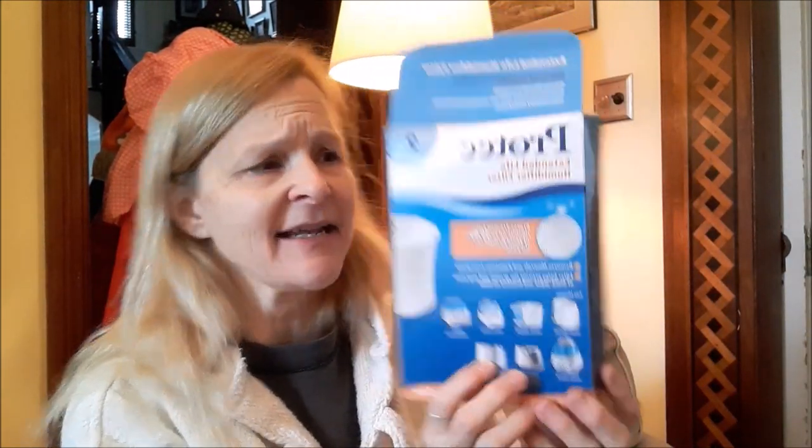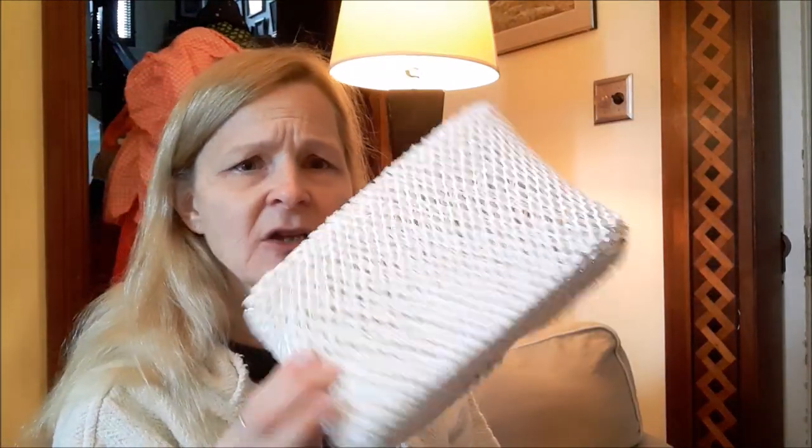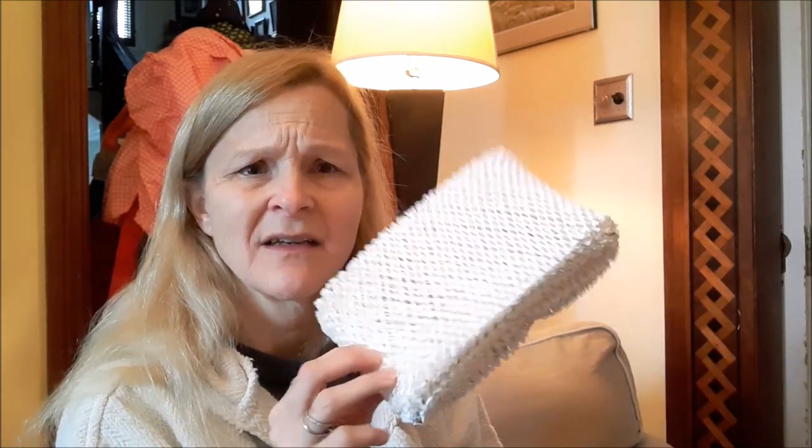Great big garbage bag number one. Right on top we have the Pro-Tec Extended Life Humidifier Filter. It looks like — what's that organ that looks like mesh? Pancreas? Sweetbreads? We'll just put this aside for Frugal Daddy to see if we have a humidifier.